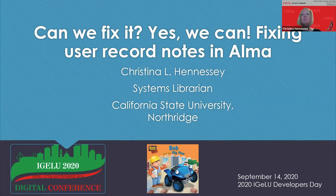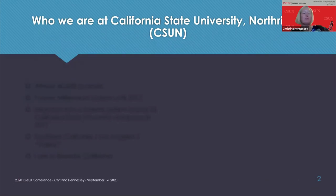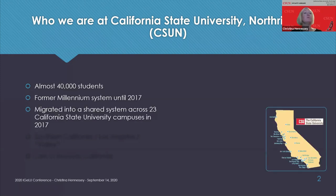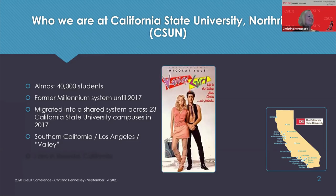To give some context of what type of system I'm referring to, I want to let you know who we are and our history in Alma. I work at California State University Northridge, better known as CSUN. We have almost 40,000 students, so a very large student body. We were a former Millennium system until 2017, when we moved into a shared system across 23 California State University campuses.